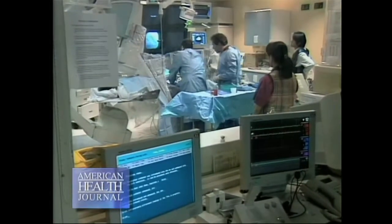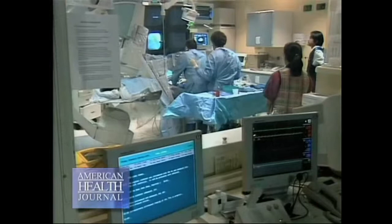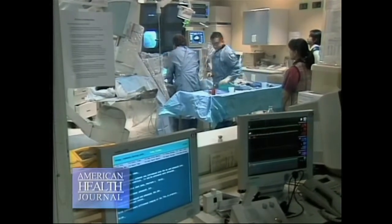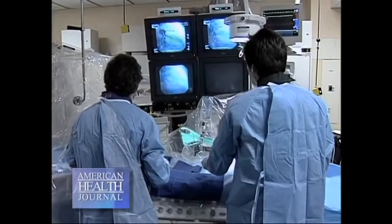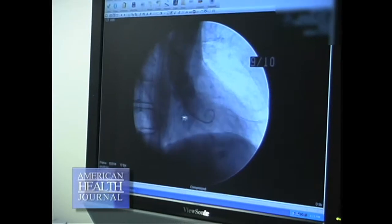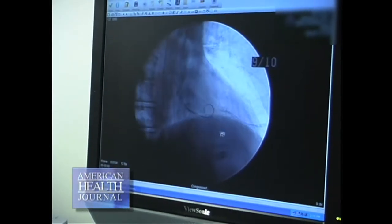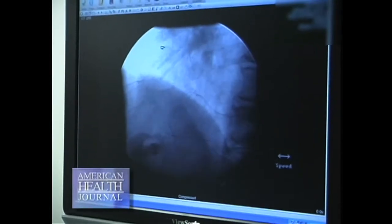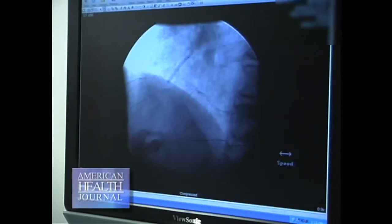If someone is having an acute heart attack, it's called a STEMI — ST elevation MI — meaning the artery is totally closed. The best treatment is to do emergency angioplasty, where we take people to the cardiac catheterization lab, do the angiogram, see if it's totally blocked, insert a small balloon to where the blockage is, inflate the balloon, and that restores the blood flow. That's the best treatment and is shown to reduce mortality, meaning saving people's lives.